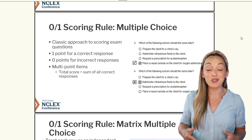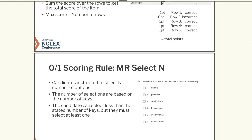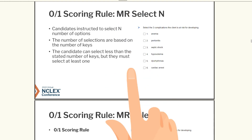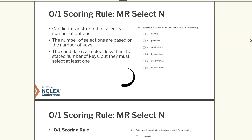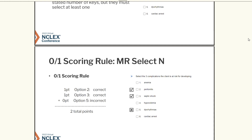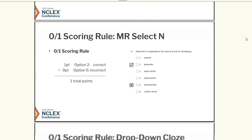Next is the matrix multiple choice, which looks a lot like the multiple choice, but just a little bit different. Now pay close attention to this one called the multiple response select N — N is the number they will put in the question. The question could read: select the three components the client is at risk for developing. The candidate can select less than the stated number, but must select at least one. You can still get partial credit even if some of your three responses are not correct.